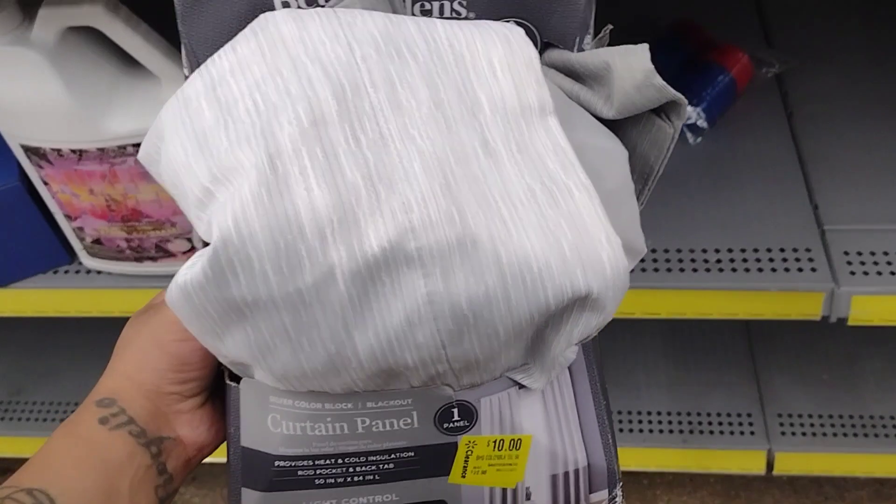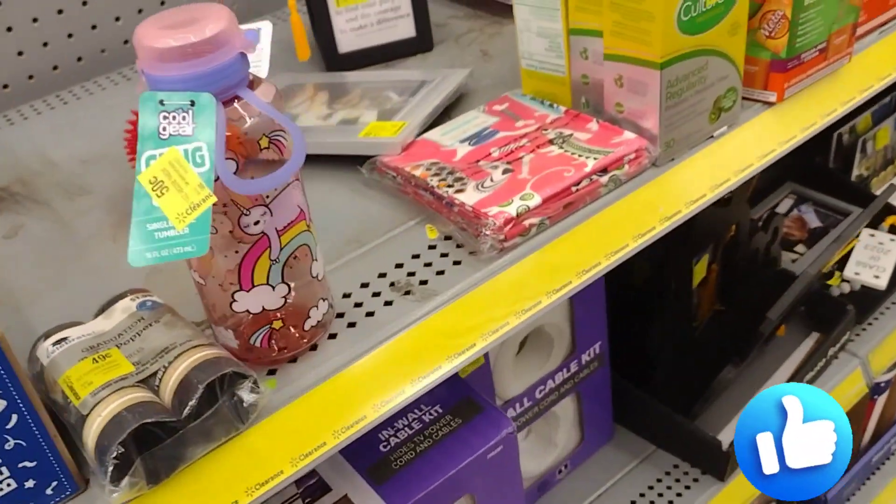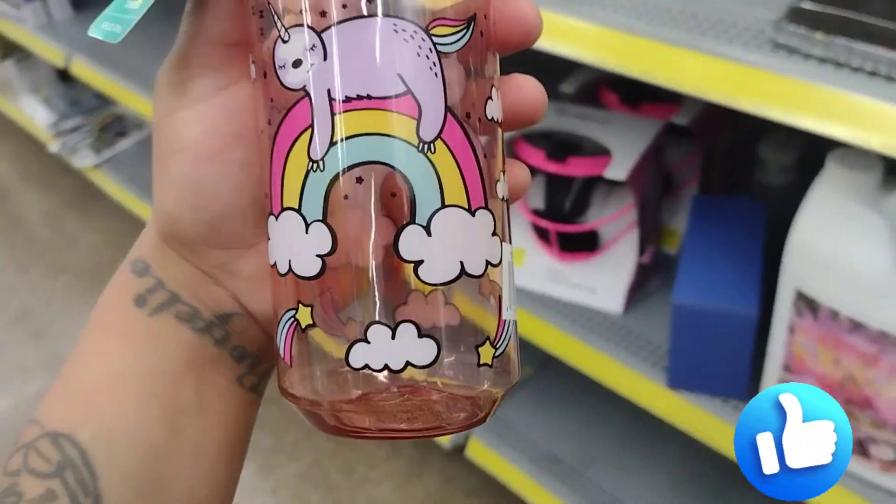Let me get that in focus — there we go. The brand for this one is going to be Better Homes and Gardens, which has a lot of nice stuff. I'm going to go around the store and look for more of these.